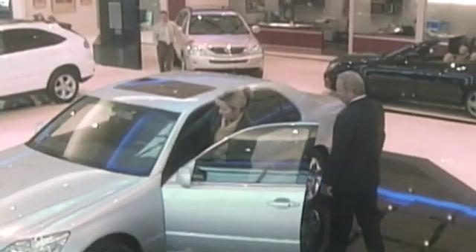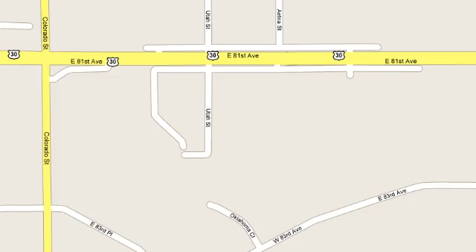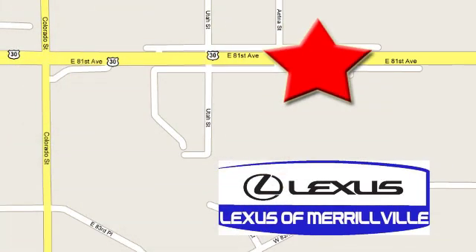At Lexus of Merrillville, it's our passion to provide you with a world-class ownership experience. Stop in today. We're conveniently located at 3957 US Highway 30 in Merrillville.